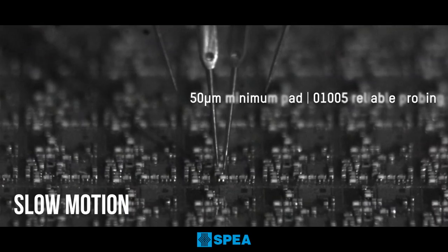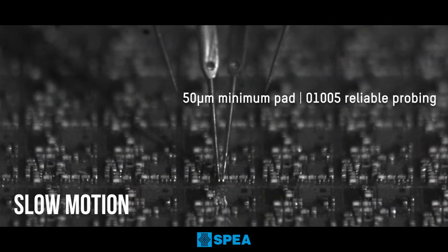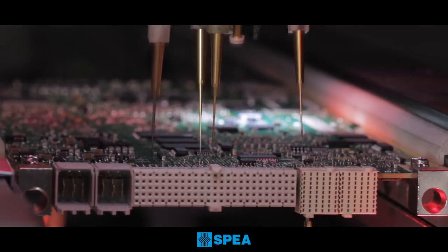Flying probes directly contact the smallest pins of micro SMD packages. Soft touch technology ensures that no damage occurs due to the probe impact.